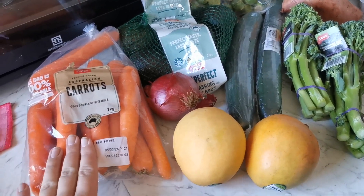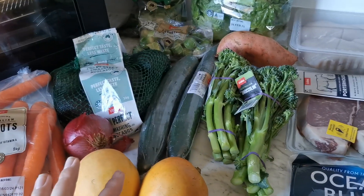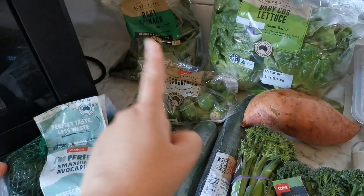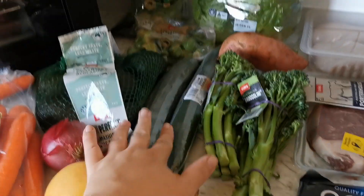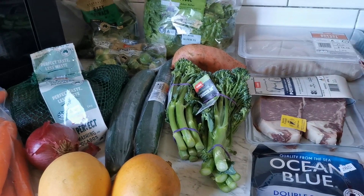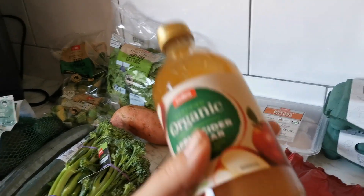Starting with fresh produce: carrots at $1.50, I got a singular red onion. My dinners are going to be a chicken salad, so I got baby cos lettuce, baby spinach, red onion, and I'll add some carrot. We got some chicken — I'll bake it with just salt, pepper, garlic powder, and maybe some thyme from the garden. Cucumbers will be for the salad, and we already have some feta cheese for the salad. I'm happy there were only two pantry items.